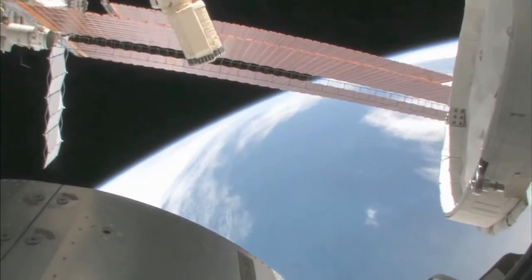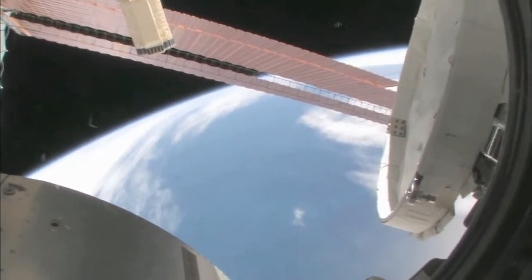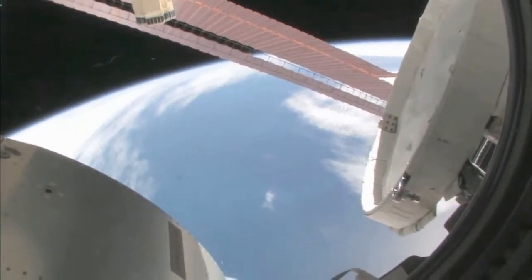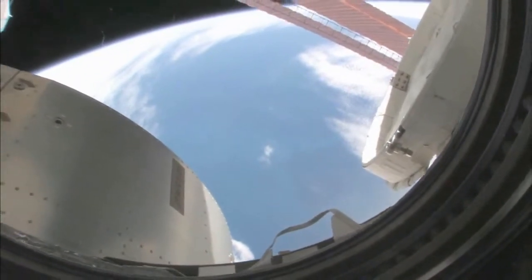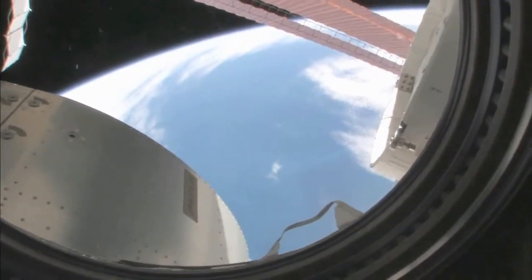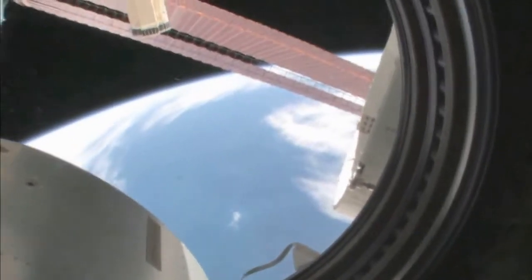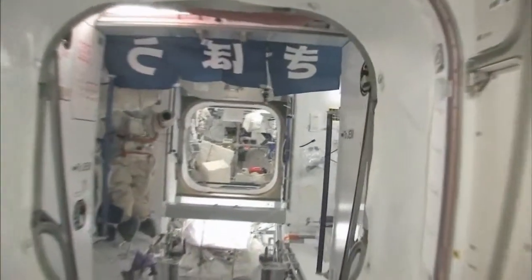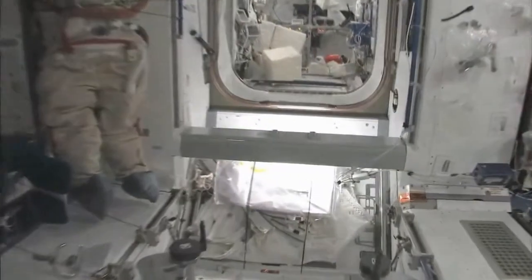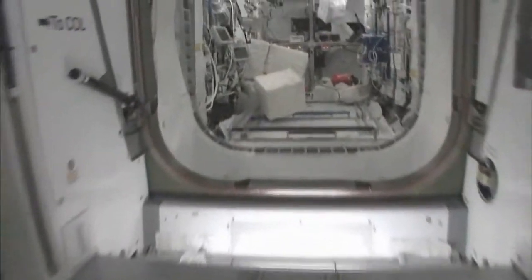Looking at this and where we are, I'd say we're over the South Indian Ocean. You can actually see some icebergs down there. So we're actually probably between Africa and Antarctica. You can actually see the different shades of the blue water. So now, fly with me — we're going to go to the Columbus module.